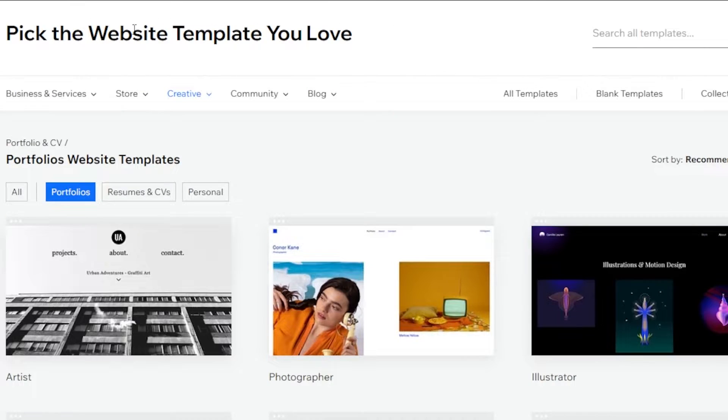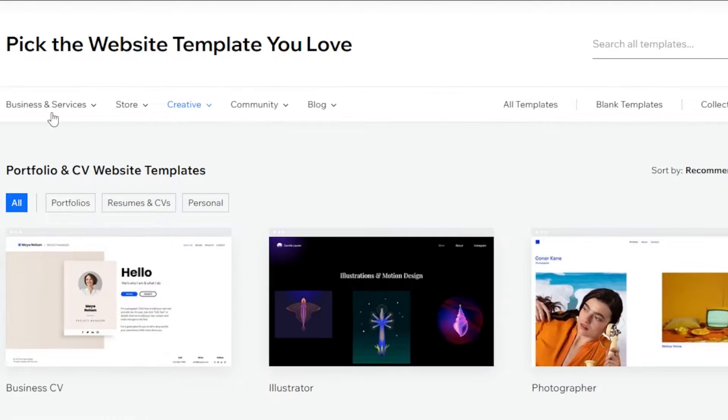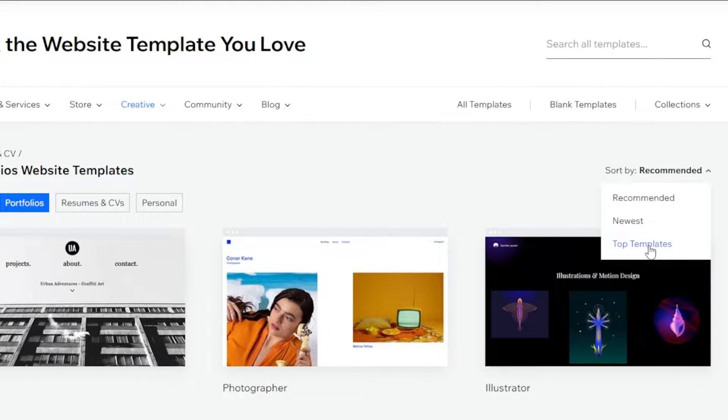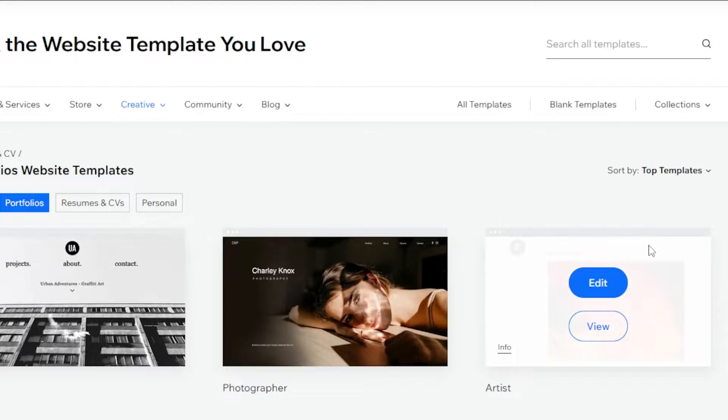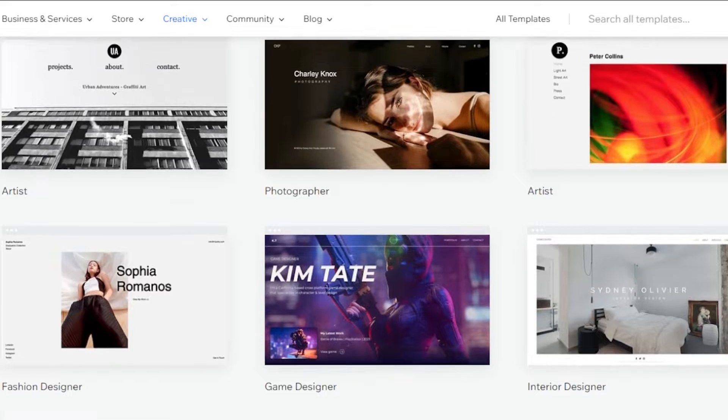Now we can go ahead and select Creative. In Creative, we have Portfolio and CV. Once you select it, it'll show you portfolios, resumes and CVs, and personal. Select Portfolio from here and it will customize your search for you. Now you have portfolio website templates. Go to Sort By and select Top Templates — it will show you the top portfolio websites that you can create.